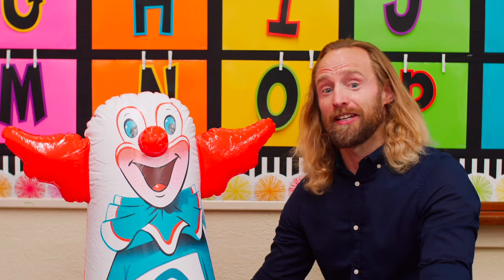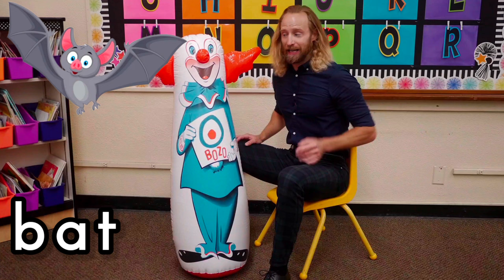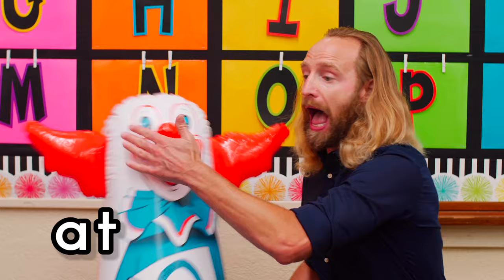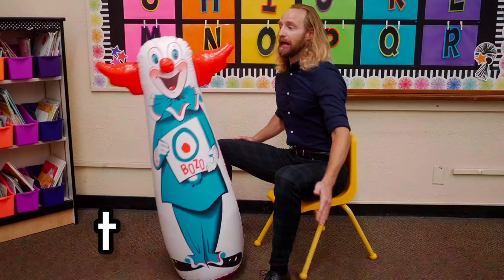Let's think of all the cool ways we can break words today. Let's start with the word bat and bop it. Ready, set, break bat. Buh, ah, t, bat.